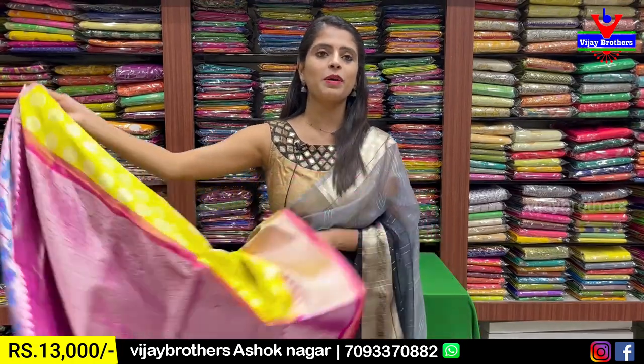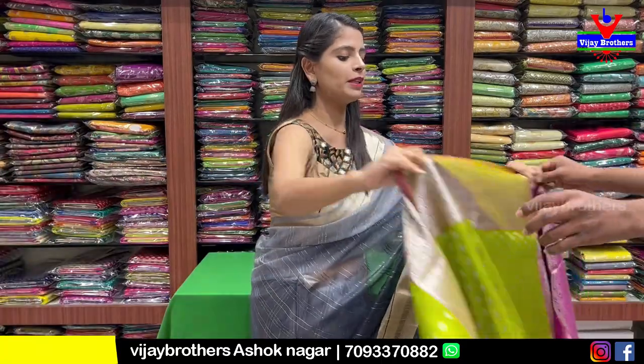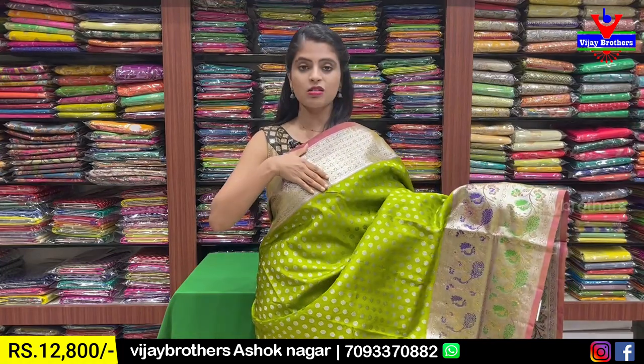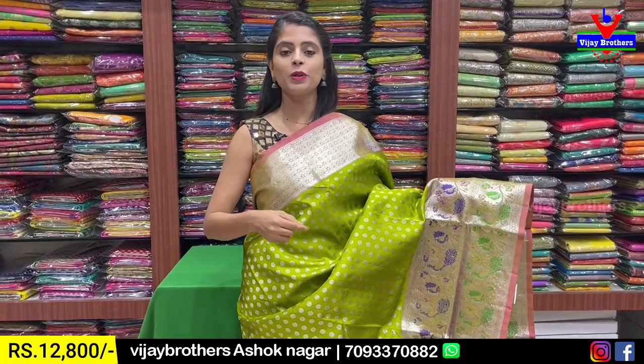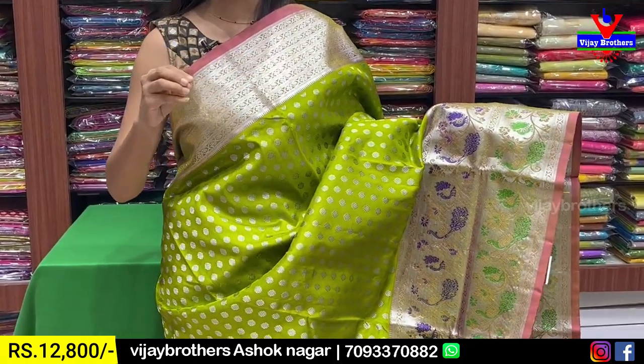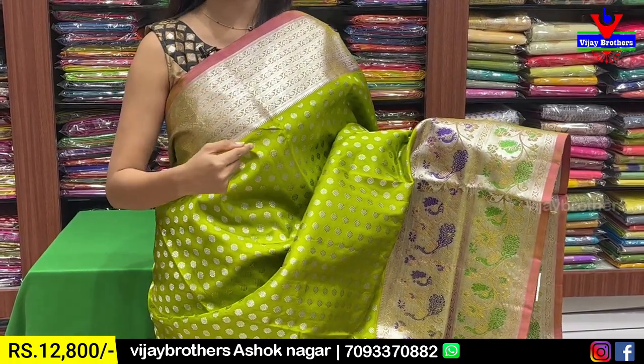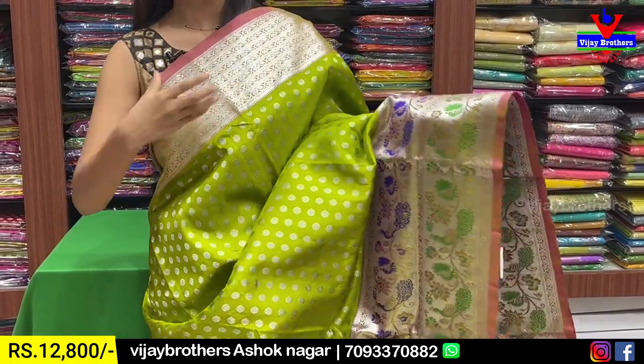Next combination: green mehandi green with pink color combination. 6 inches contrast pinkish border - onion pink border. Silver zari woven pallu border with silver zari floral and creepers - 7 lines throughout. Florals on the bottom border.